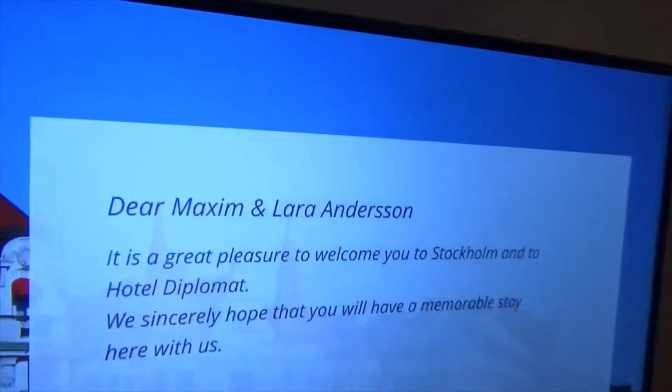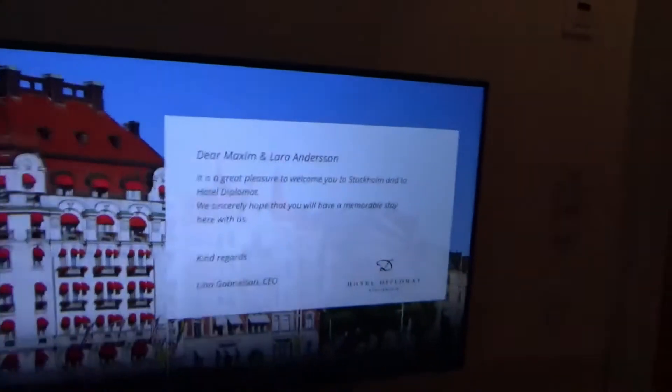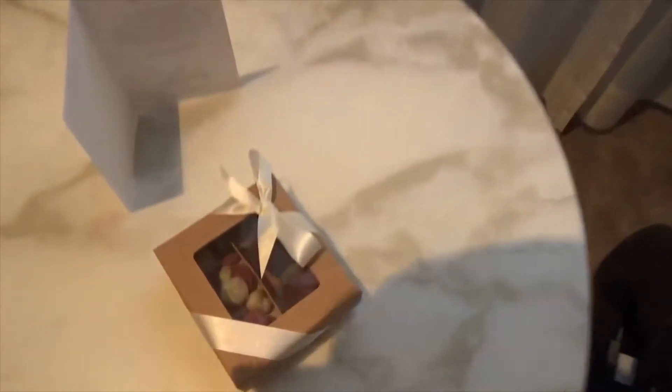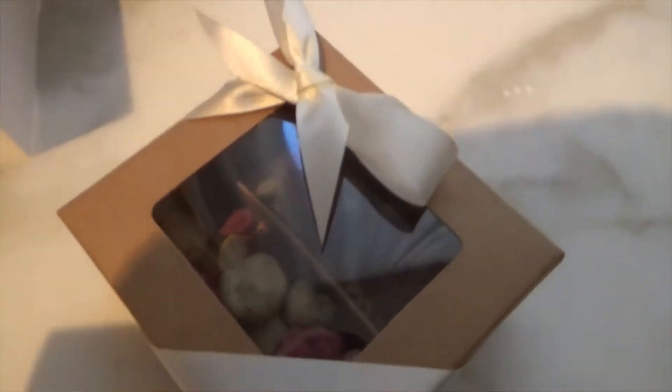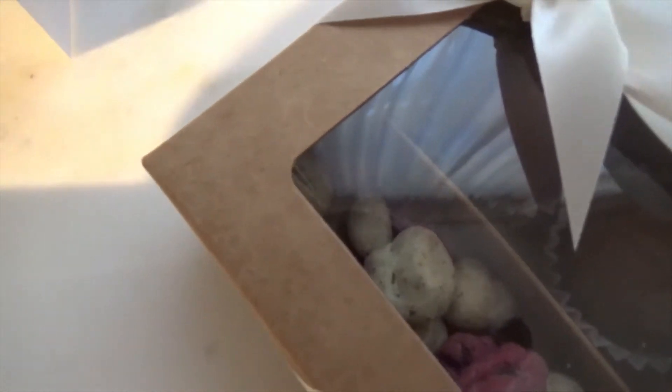I've got a custom-made welcome, even with my last name misspelt, I still like it. Got a little free box of chocolates. I think that's rock candy. That looks like a potato. I don't know what the other one is, but anyway.